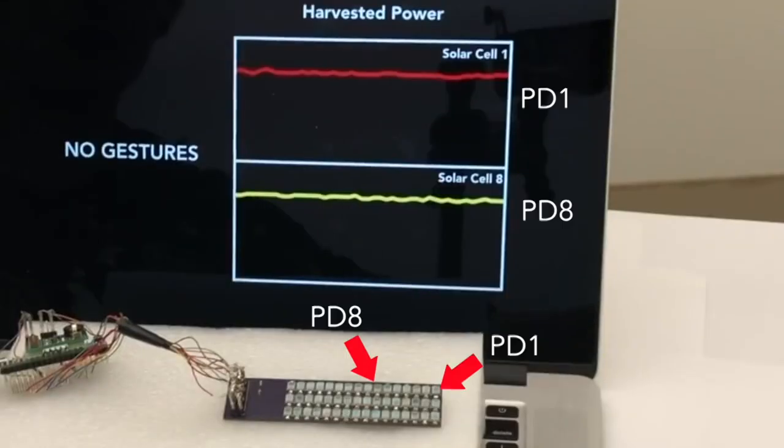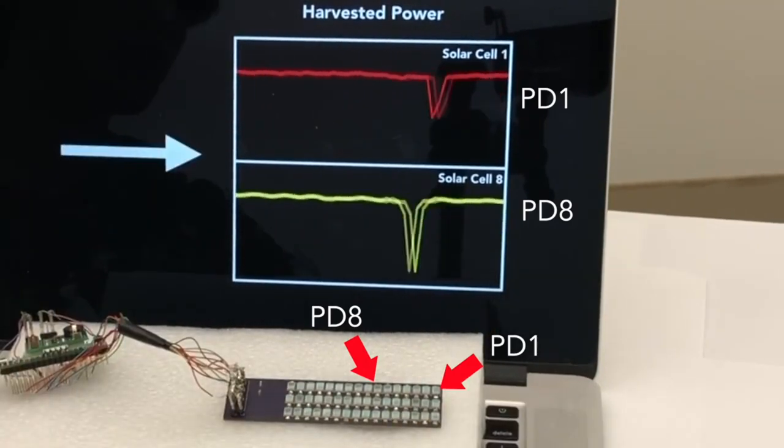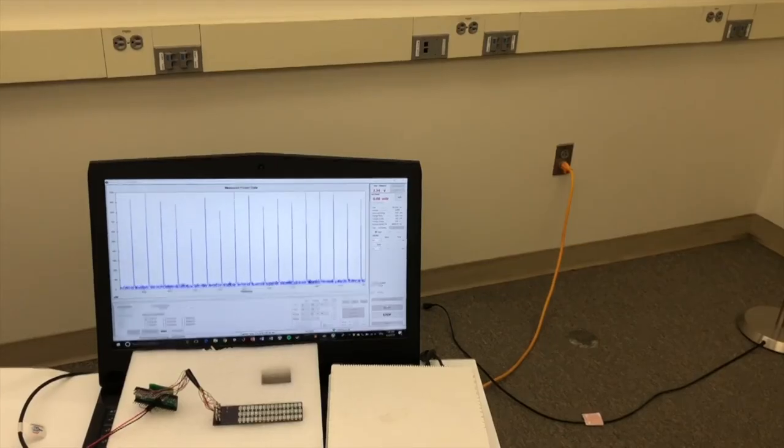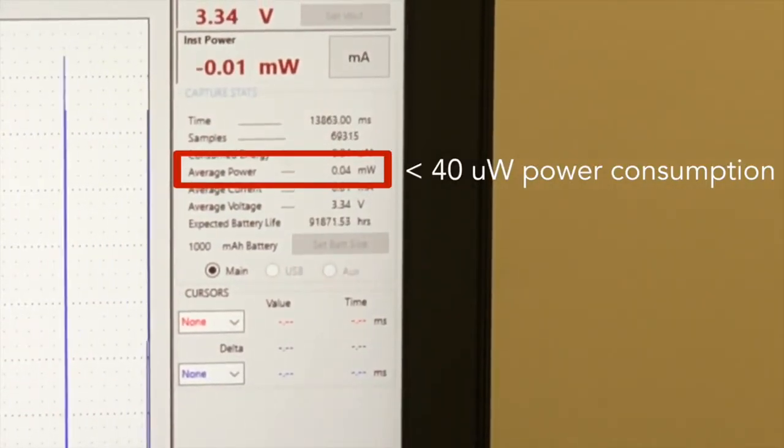We present a self-powered modality that can recognize hand gestures with ambient light. Our approach only uses small, low-cost photodiodes as both the power sources and sensing devices. The harvested power from these photodiodes can power the entire gesture sensing system.